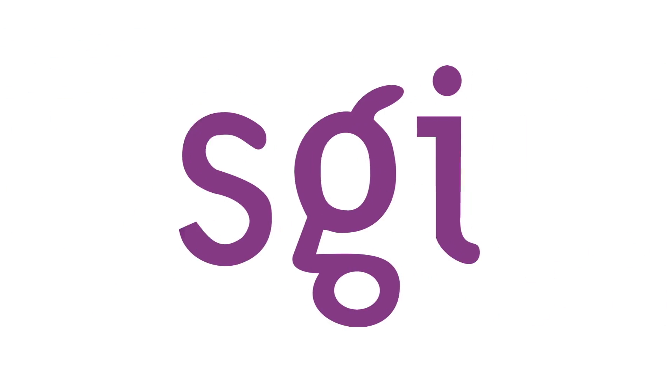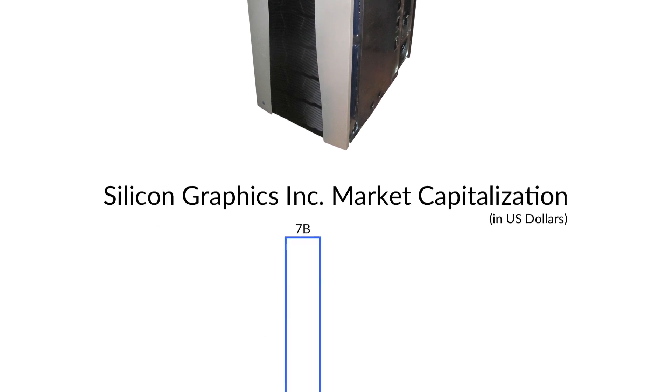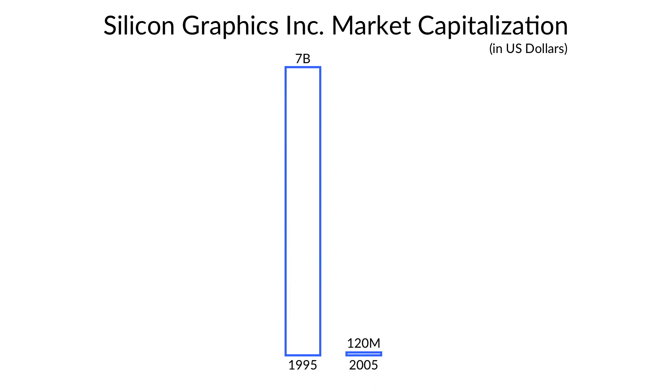Though SGI had many interesting new products, they were still struggling financially. Despite hiring advisors to help them return to profitability and receiving a new line of credit in mid-2005, SGI was still seriously at risk of running out of money entirely. By late 2005, SGI's market capitalization had fallen to just $120 million — only 109 times the sale price of their flagship Altex 3000. This was especially dire when compared to SGI's $7 billion figure of only 10 years before.